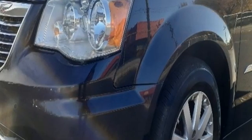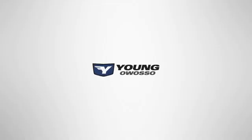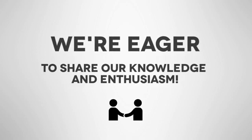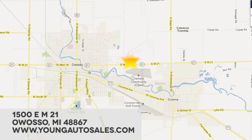Someone's going to drive this fantastic vehicle off the lot? It should be you. Test drive it today. At Young Chevrolet Cadillac Buick GMC, we're eager to share our knowledge and enthusiasm. We're conveniently located at 1500 East M21 in Owasso, Michigan.